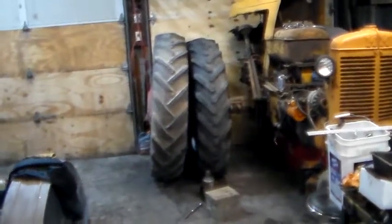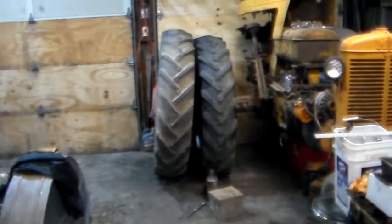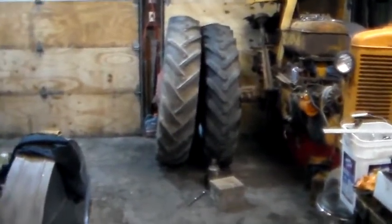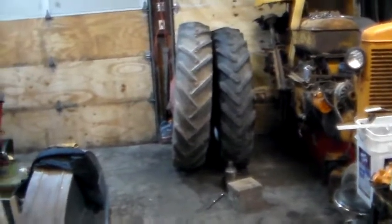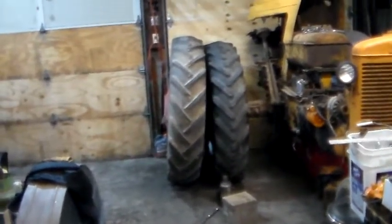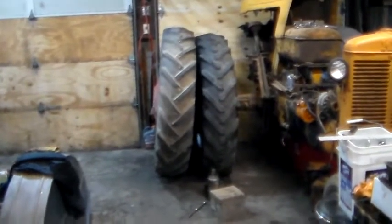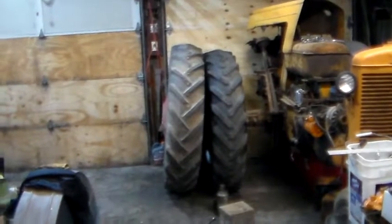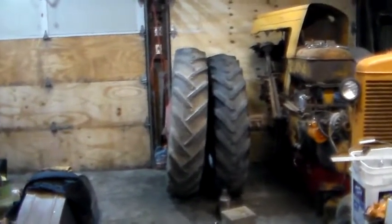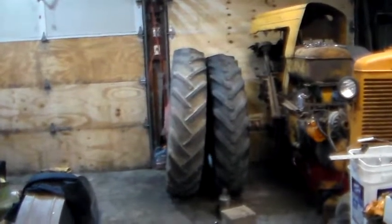I'm back with just a short quick tire discussion. Somebody asked earlier on one of the antique pulling groups about if they're running a certain size tire, how much faster it's going to be if they go to the next size bigger. I said it'll be about the same because they're both 38-inch tires — well, that's not entirely true when you're looking at two different brands of the same size.